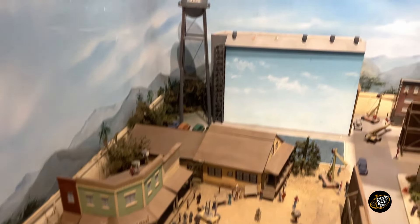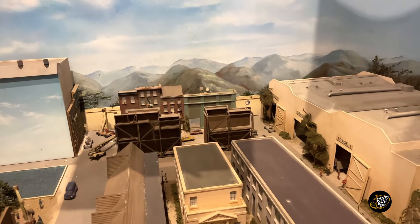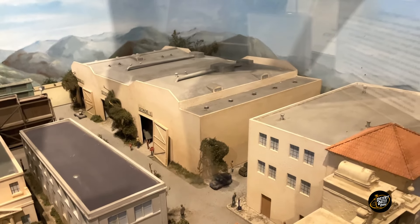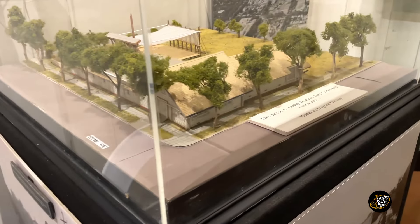And there's the western town — you can see the facades back there, how they just make them as facades. And there are the sound stages.